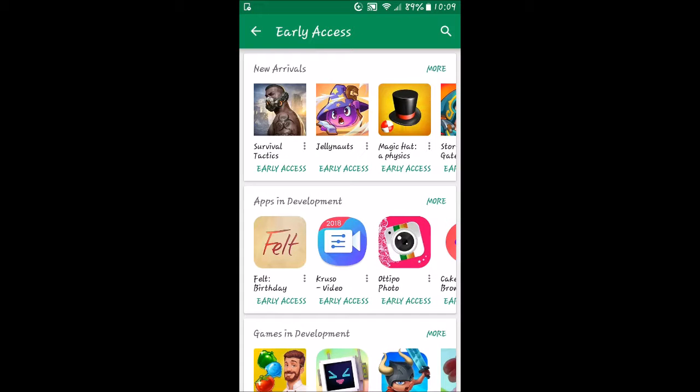Hello everybody, welcome back to the world of me. This is another episode from the beta app series. My name is Cougar and we're going to go ahead and try out another app here today.